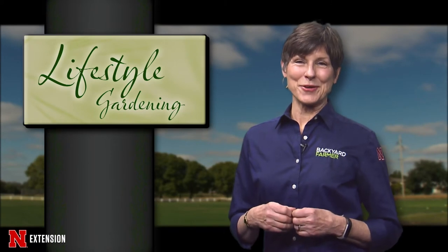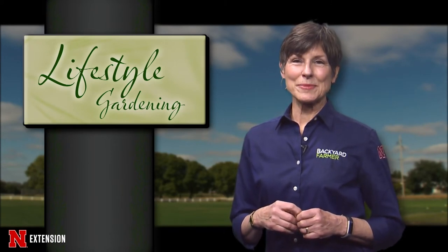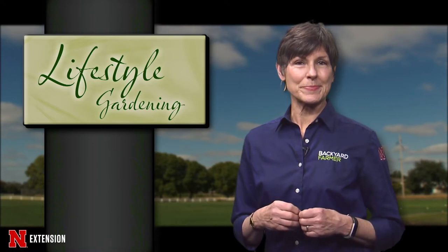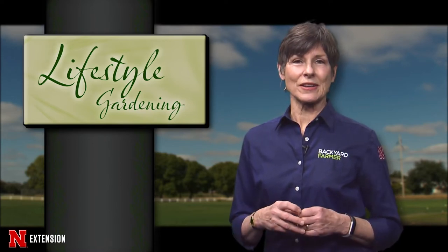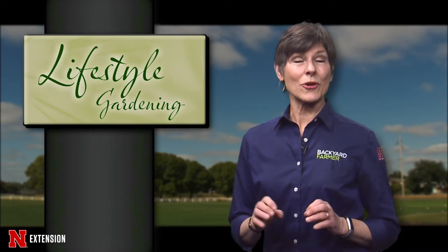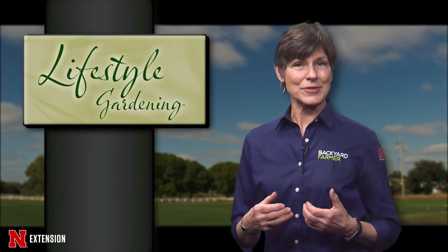Hello and welcome to another episode of Lifestyle Gardening. I'm Kim Todd and today we'll be talking about a few of the edible choices for your small spaces. We'll also focus on landscape materials for your home. For our first feature today, we're going to return to the subject of houseplants.